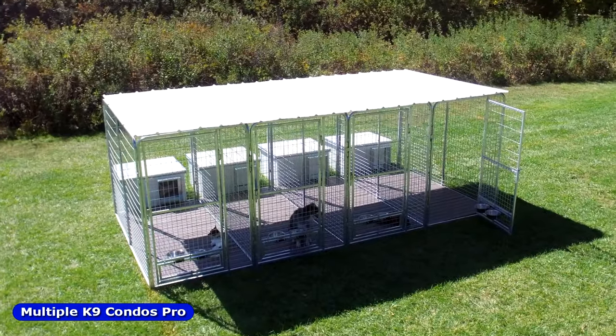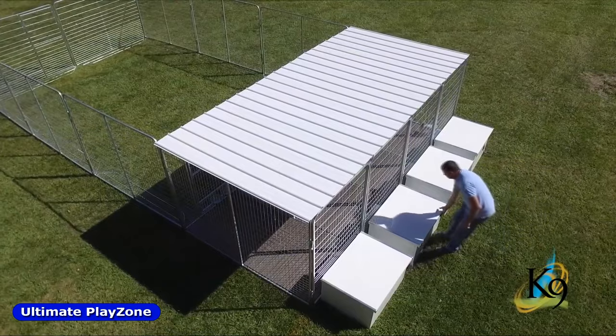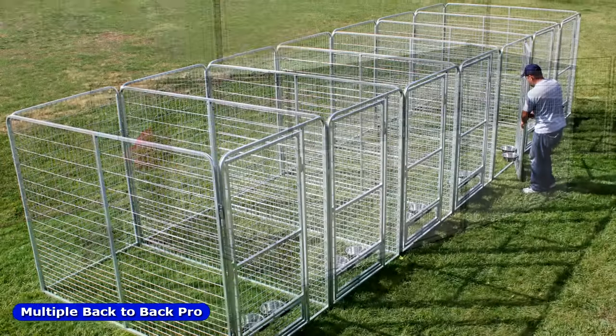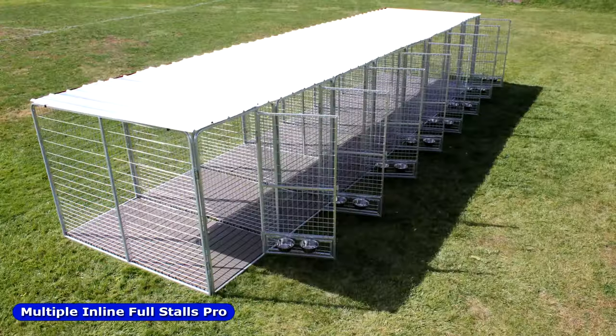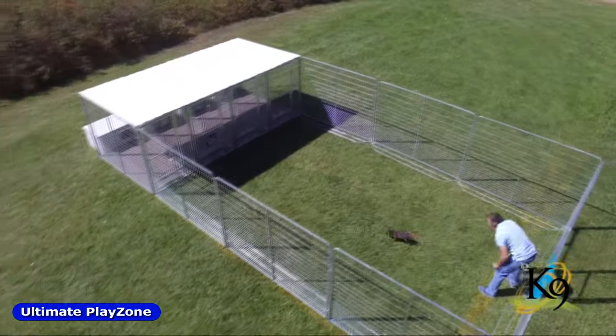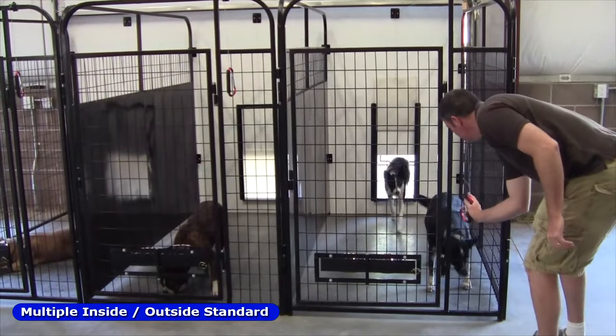Available in both single and multiple kennel systems. Our multiple kennels come in various configurations, including back-to-back, in-line full stalls, play zone, and inside-outside kennels.